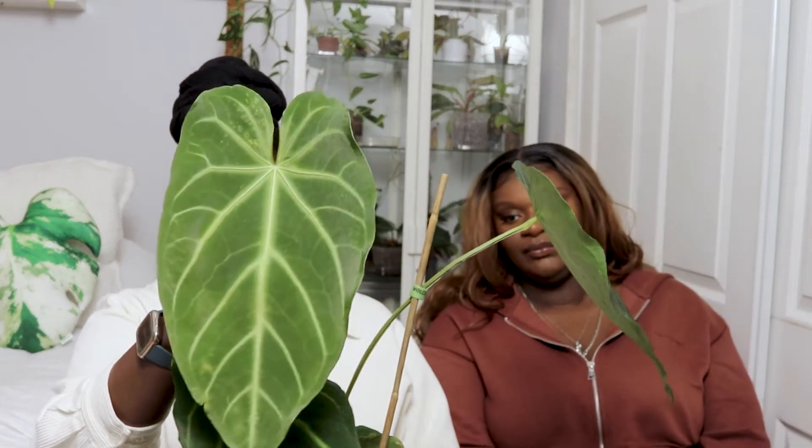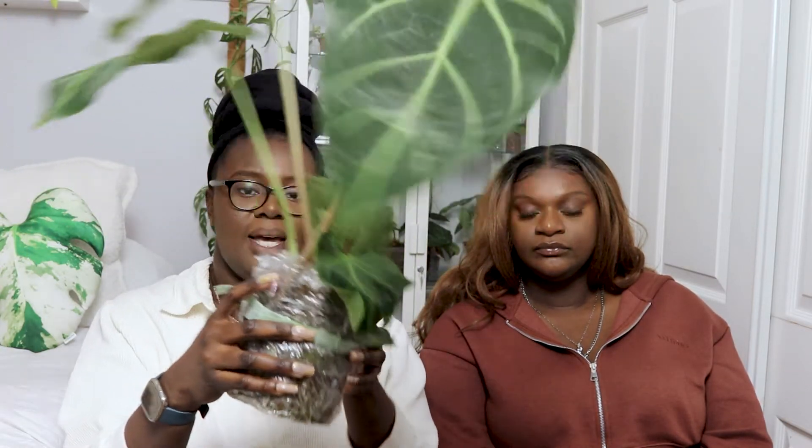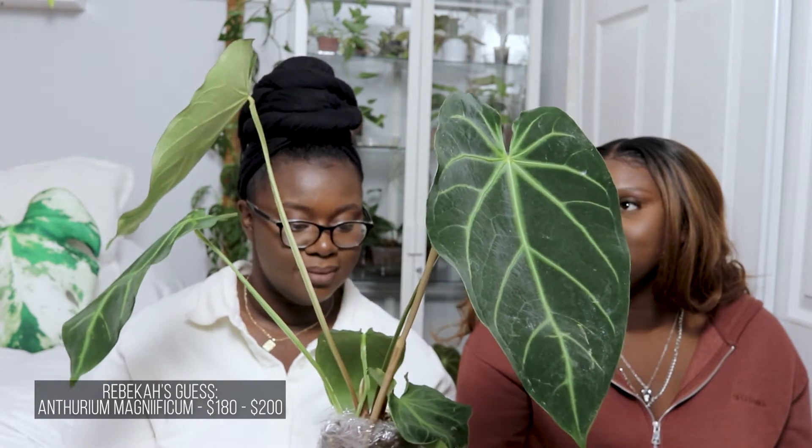Last but not least, one of my newest plants — this is another anthurium and our last plant for the video. This is the newest leaf that's come out in my care, plus an older leaf. This is an anthurium magnificum. It came in a six-inch pot, fully rooted, and it's still the same way. Becky thinks around $180 to $200 for the magnificum.